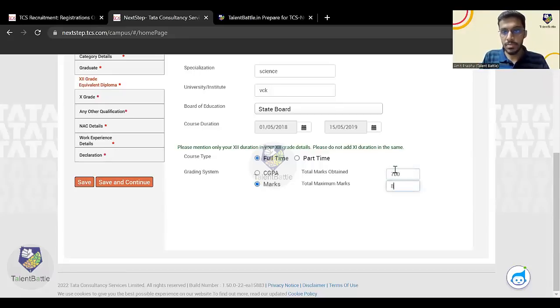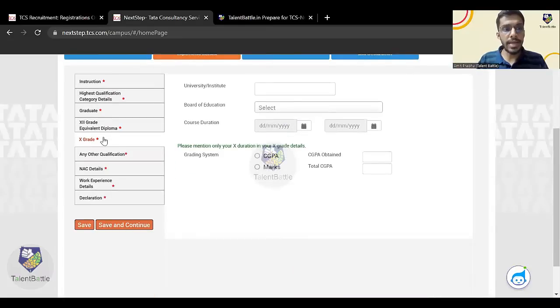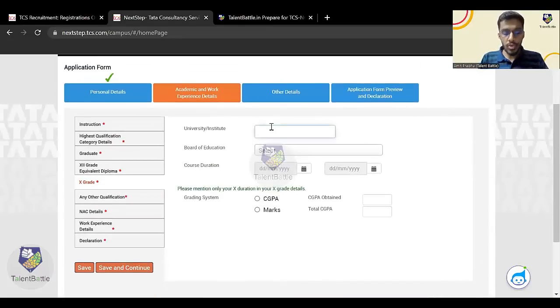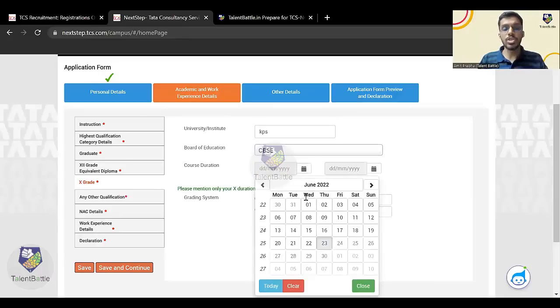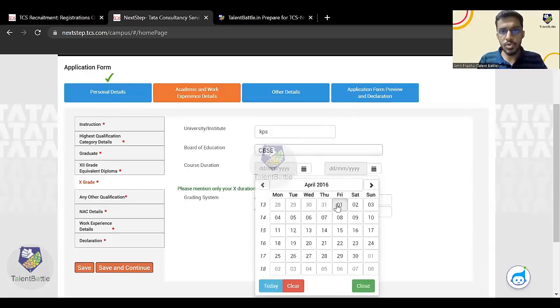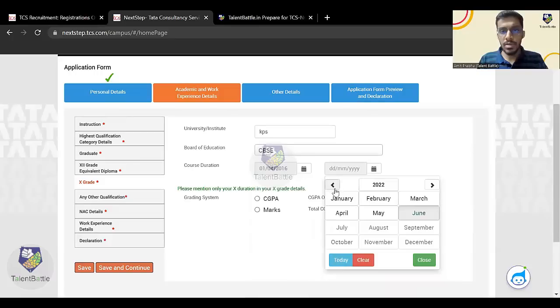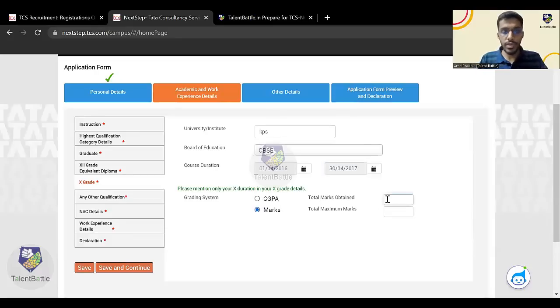Enter your 12th marks carefully according to your mark sheet. Now enter your 10th grade marks — fill in the school name and board. For course duration: if you completed 12th in 2019, then you completed 10th in 2017, so your 10th was from 2016 to 2017. Enter 1st April 2016 to 30th April 2017. Enter your marks and click 'Save and Continue'.